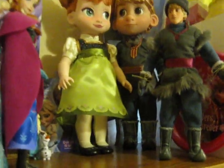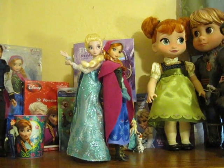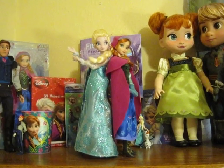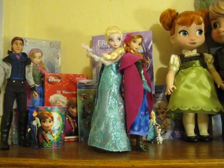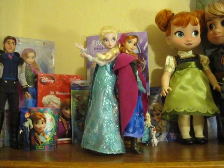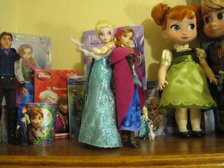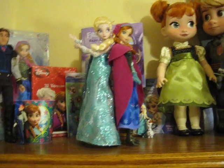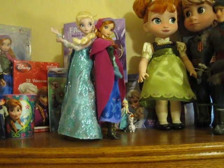So that's my Frozen collection. There are a few things I would love to add eventually if possible, but considering how crazy the stock has been and how hard it is to find stuff, I'm just so thankful for what I have. It would be fun to get the little mini dolls from the Disney Store, and I would love to get the deluxe set — basically just the Elsa and Anna dolls — and then sell the excess stuff. But we'll see.